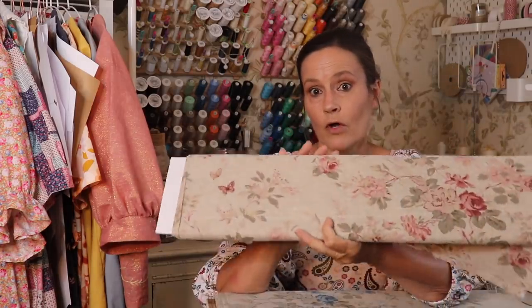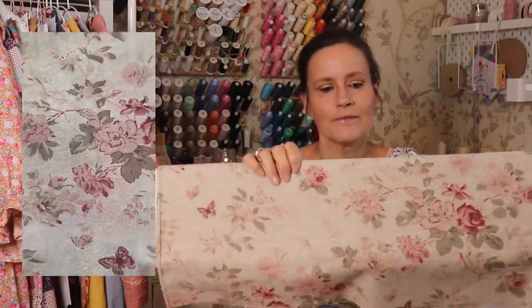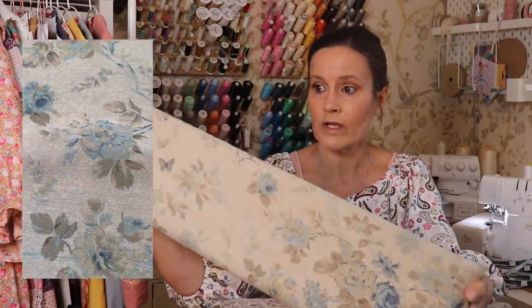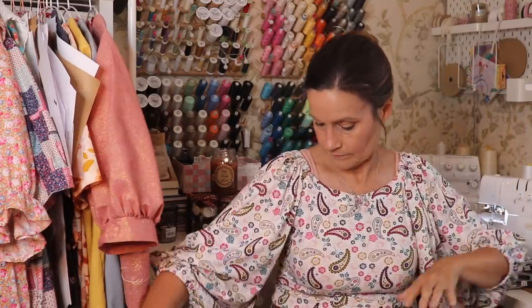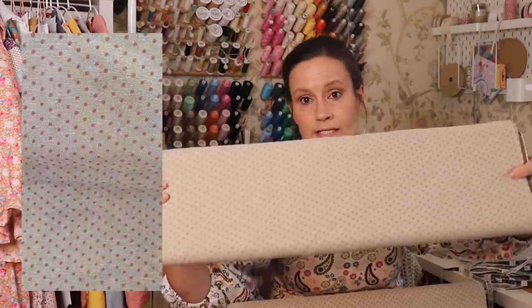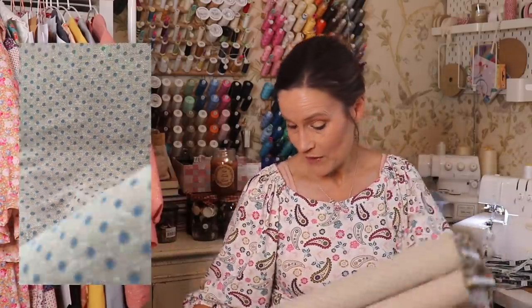These are the fabrics the Orla is available in - the French chambres. The large pink floral is completely gone. I've got enough of the large blue floral for maybe five or six more. Then I've got the ditzy blue and the ditzy pink - they're all gorgeous. I've also got quite a bit of the dotty pink and dotty blue. Once those fabrics are all gone, I'll bring the Orla top out in a different fabric.